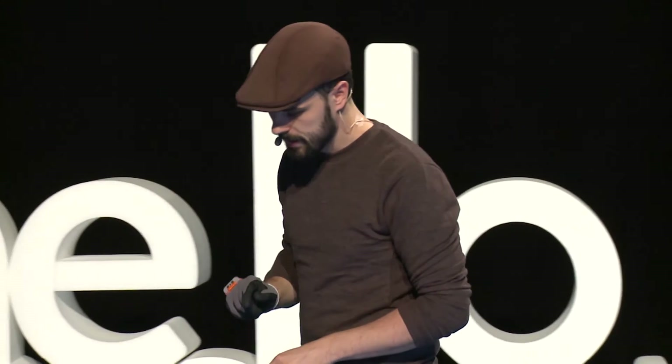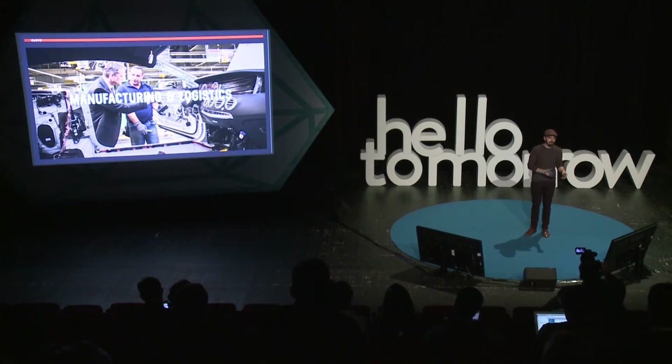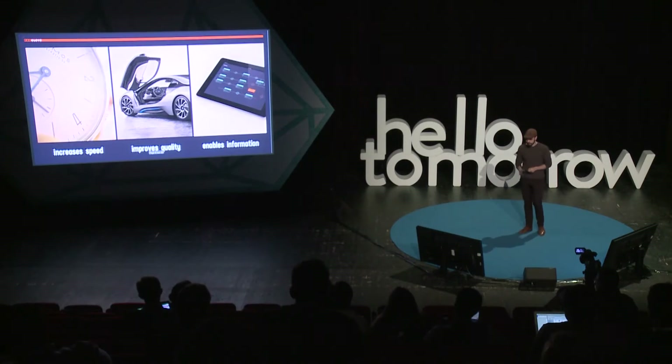If you think about wearables, there's one very interesting thing: you need to think about the form factor people are already used to, so that's why glasses make sense. But if you look into a factory, you see one very interesting thing — everyone is wearing gloves. So that's our basic idea: let's make a smart glove that makes them more efficient. And that's ProGlove. ProGlove is good for three things: speed, quality, and information.